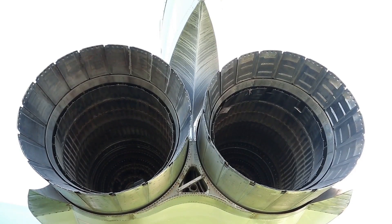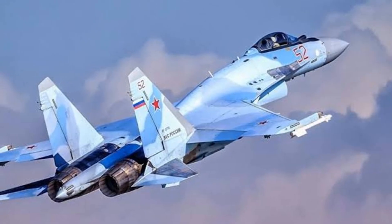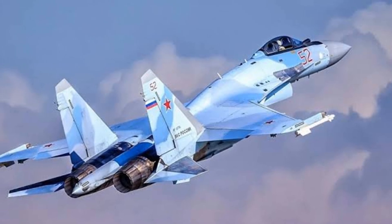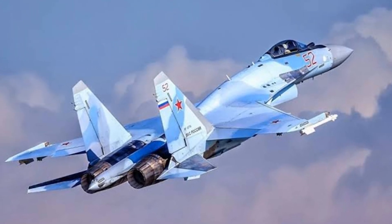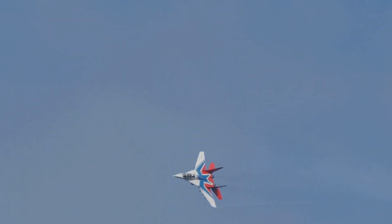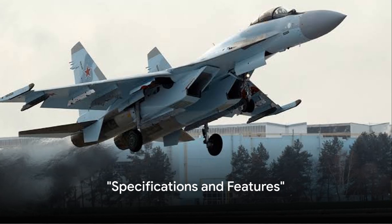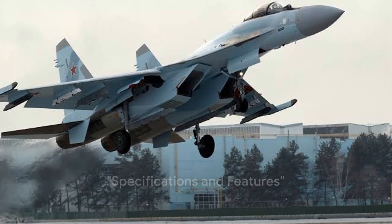These powerhouses are more than just engines — they are the heart of the Su-35, each capable of producing a massive amount of thrust. Their combined strength propels the aircraft to remarkable speeds, enabling it to execute precise and agile maneuvers. With such incredible engine power, the Sukhoi Su-35 was a force to be reckoned with.